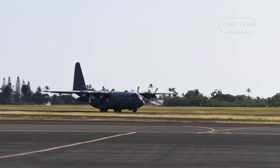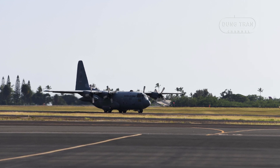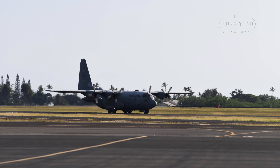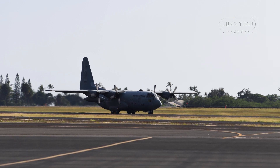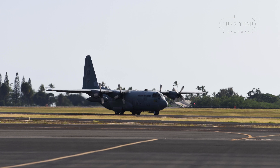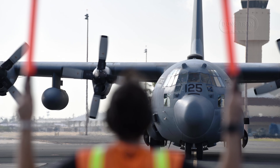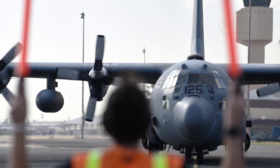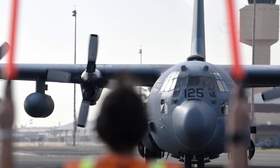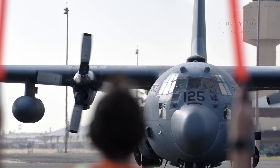Maintaining the C-130 fleet has been a challenge for the Philippine Air Force due to resource constraints and the aging nature of some aircraft. The fleet has undergone periodic upgrades and maintenance to ensure airworthiness and operational readiness. The acquisition of newer models such as the C-130J-30 is expected to reduce the maintenance burden and improve mission reliability.